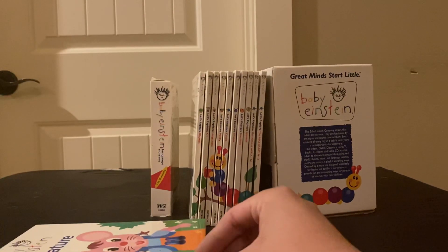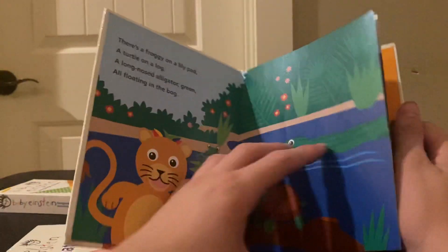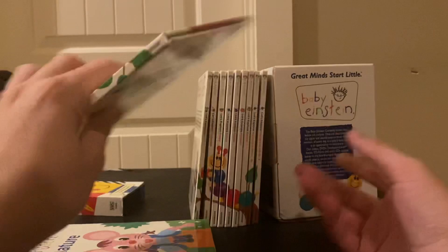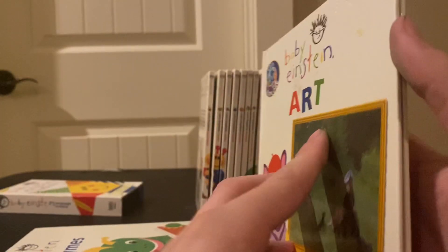Next is rhymes, which is basically a book full of words and rhymes. Then there's art, which is just the art book.